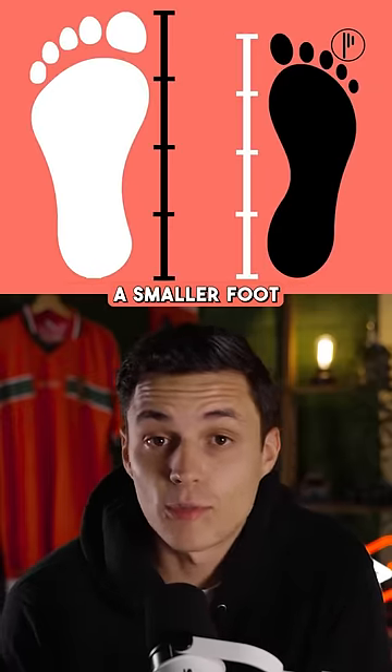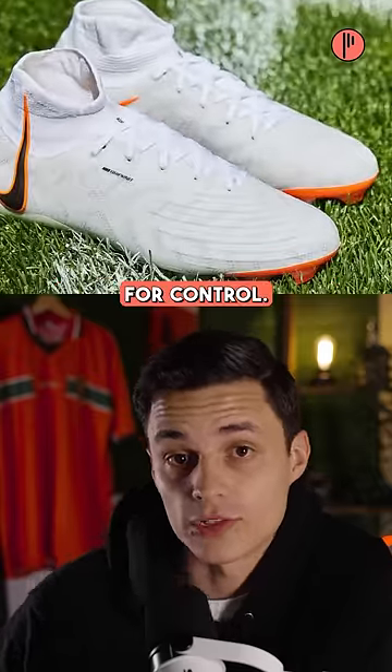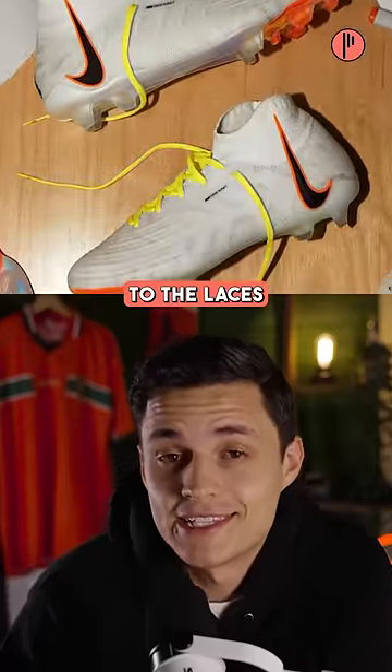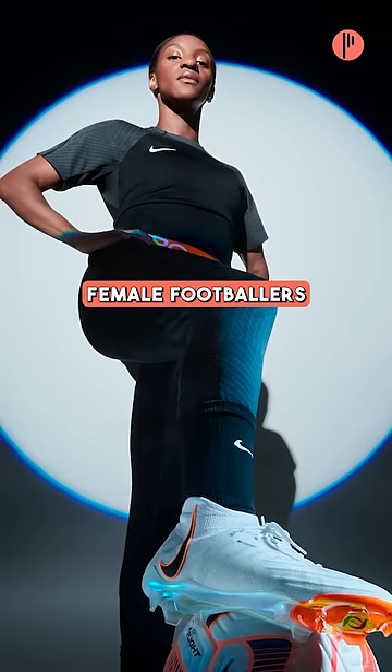First thing is foot size. Given that females have a smaller foot, the Nike Phantom Luna boot has a larger touch zone for control. They also made some tweaks to the laces and redesigned the collar of the boot for comfort after talking to numerous female footballers.